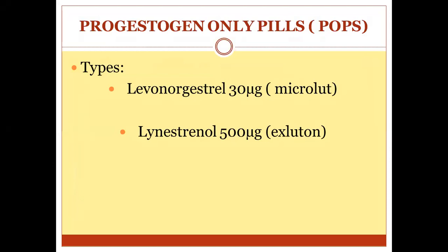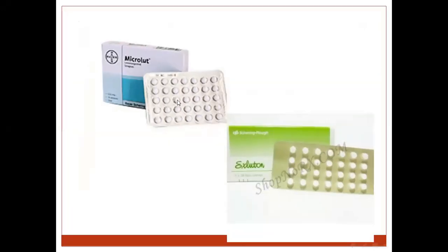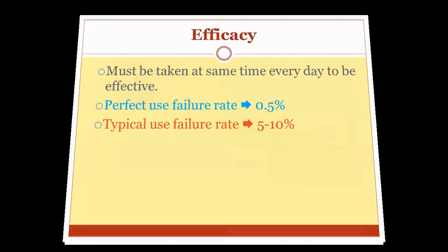There are two types: one containing levonorgestrel 30 micrograms, known in the market as Microlut, and another containing lynestrenol 500 micrograms, known in the market as Exluton. This is a picture of the package of Microlut and Exluton, containing 35 tablets — not 21 like combined oral contraceptives.